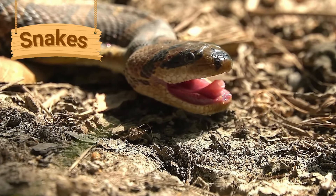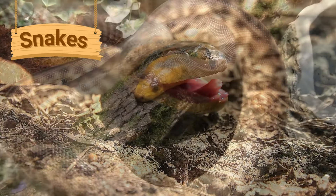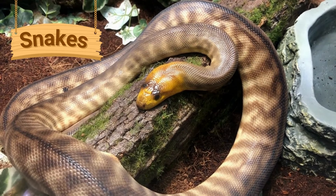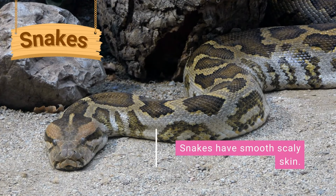Snakes are long reptiles. They have long thin tongues and often make a hissing sound. Snakes eat meat and can open their mouths very wide so they can eat large food items. They do not bite their food — they swallow it whole. Snakes have smooth, scaly skin.